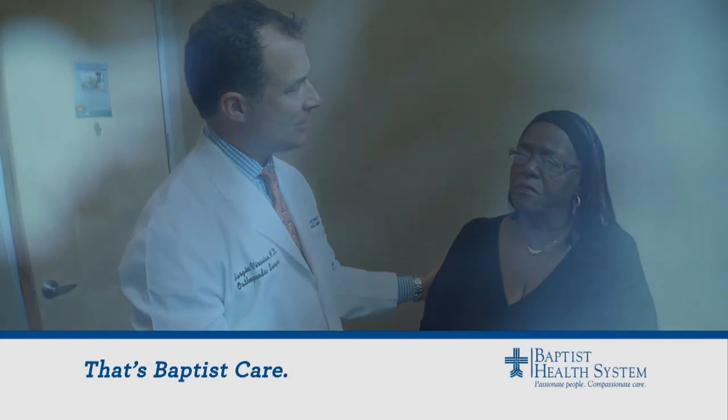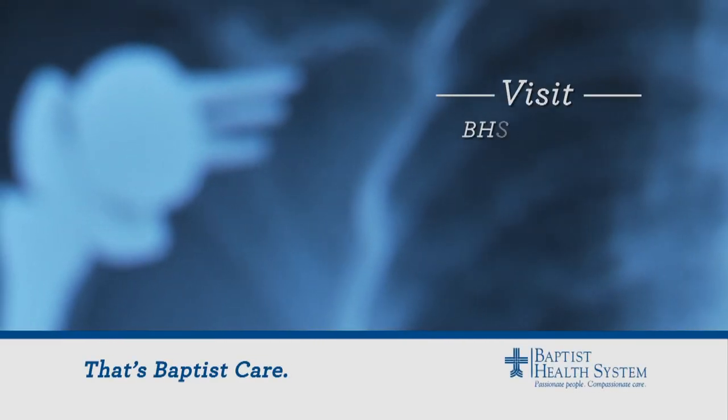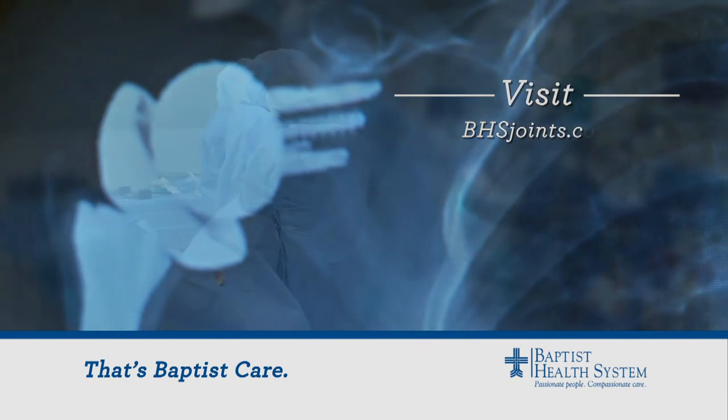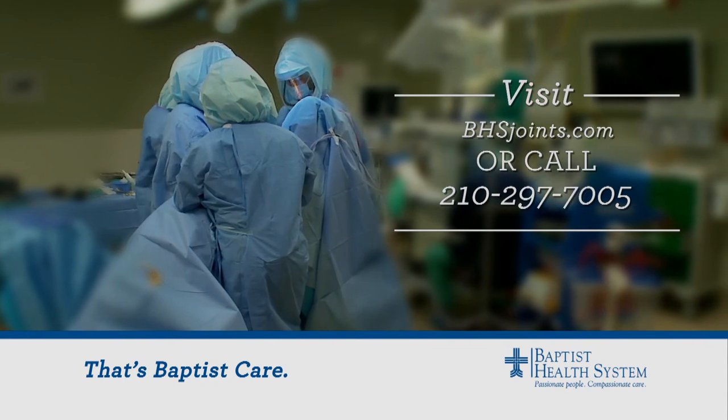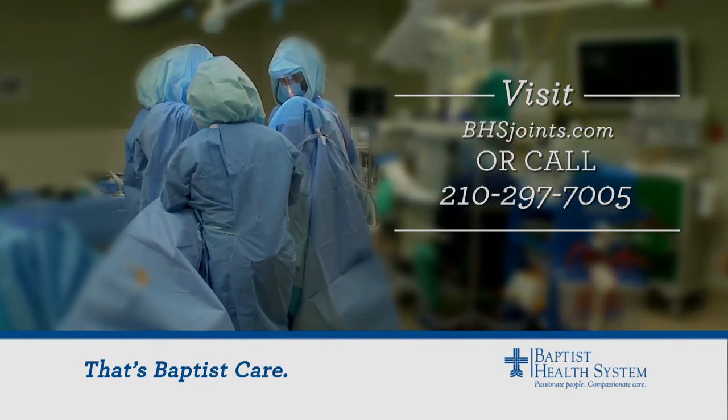For more information, log on to bhsjoints.com, or to find a physician, call 210-297-7005. For the Baptist Health News Network, I'm Wendy Rigby.